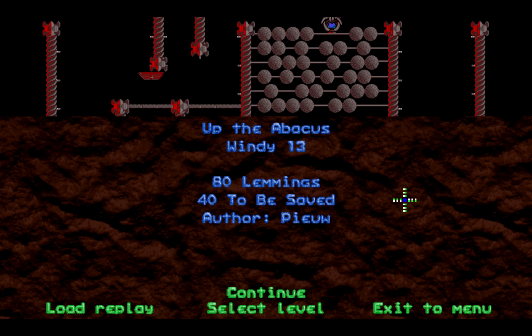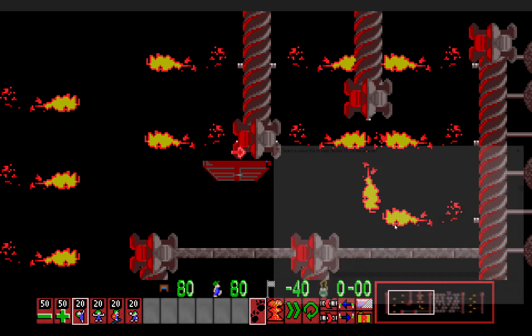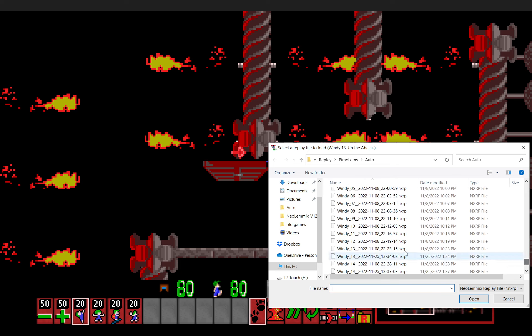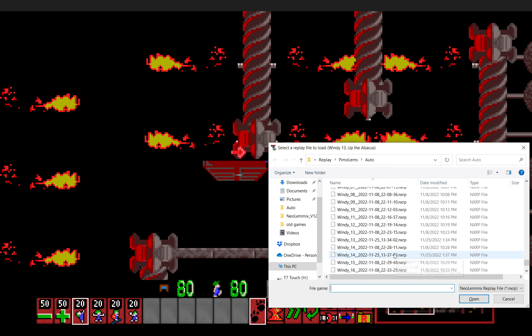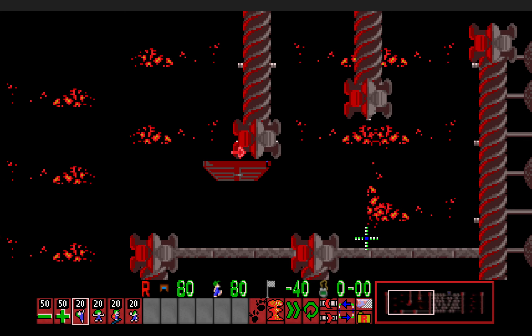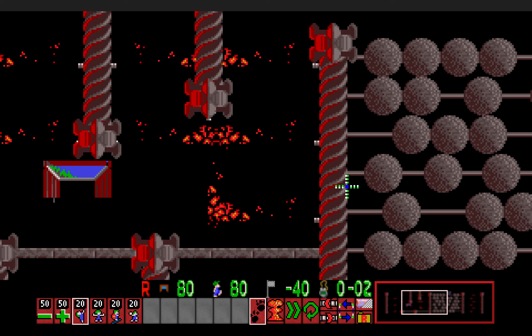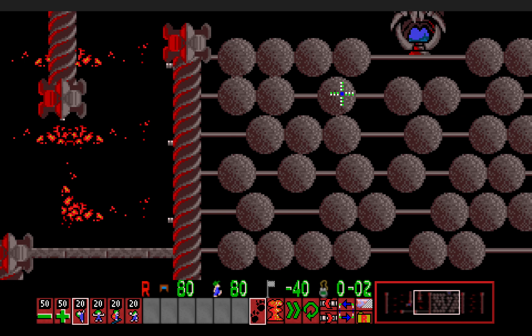Windy 13: Up the Abacus. This one was recently background patched. I guess my solution just wasn't correct. Originally I simply built my way up in the starting area here so that I just pretty much reached this side and then kept working my way up. To block that route, some flame doors were added. So now I had to find a completely different way to get through the abacus. I built to get over this wall here.